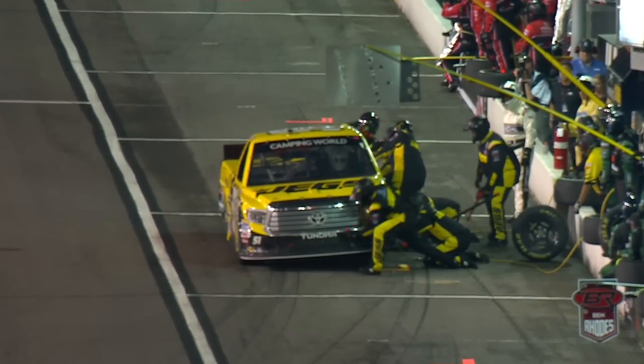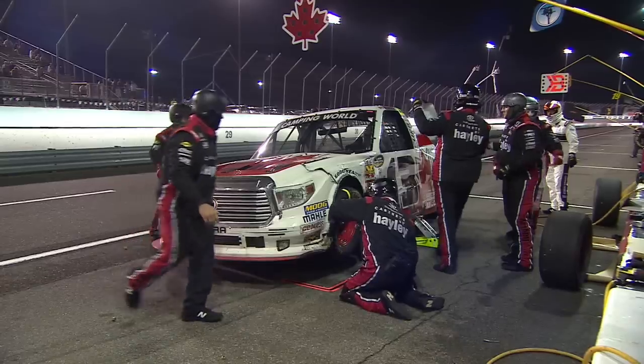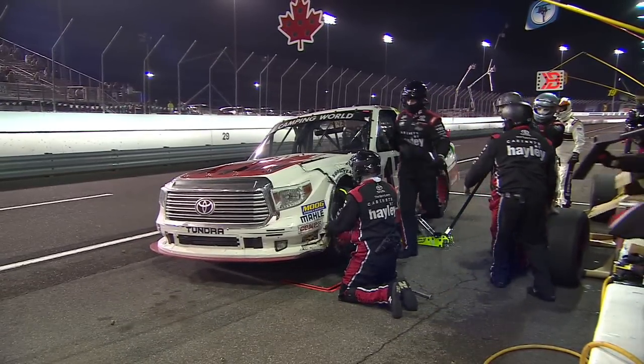Jones got the least of the damage between the two trucks, because Cameron Haley was significantly damaged in that 13 Tundra.